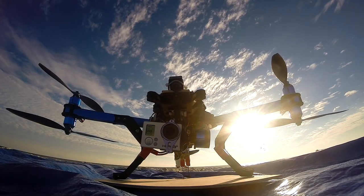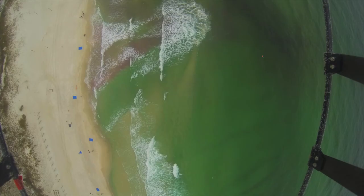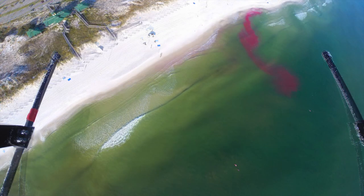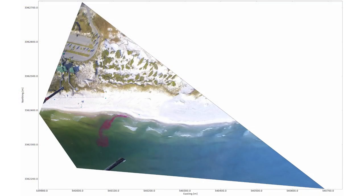Because the GoPro has a fisheye lens, the images are distorted, making it hard to measure how far and how fast the dye moves. To fix this, the distortion is removed, then using what are called ground control points — points in the picture that we know the GPS position of — the image is georectified: a fancy way of saying that it's transformed so that one pixel length represents the same distance in all directions.